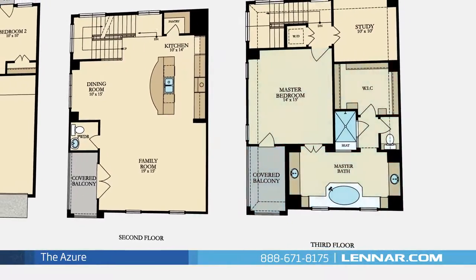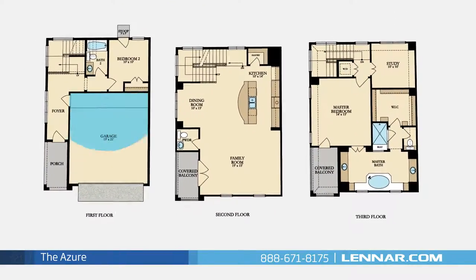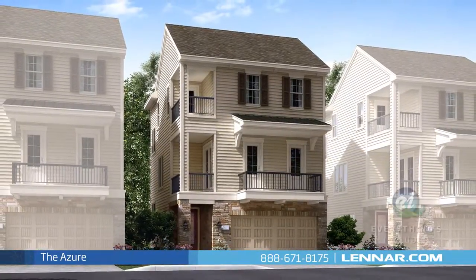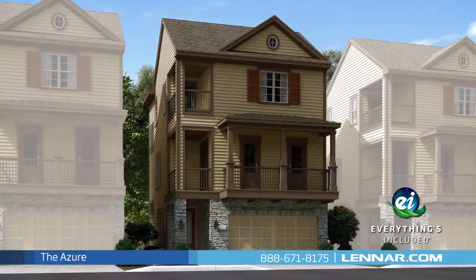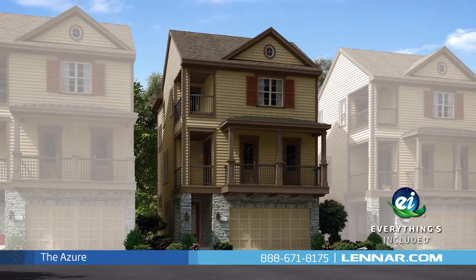This incredible new home also features a spacious utility room, plenty of extra storage, and a two-car garage. And because Lennar is the only home builder in Houston to offer everything's included homes, the Azure also includes all of the green features, appliances, and luxury designer upgrades that you've come to expect from Lennar.